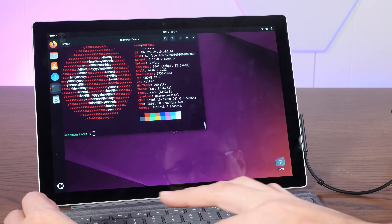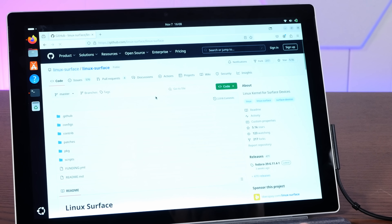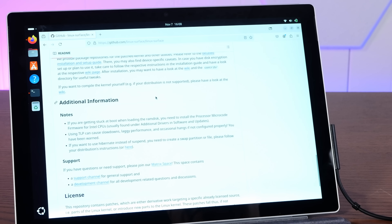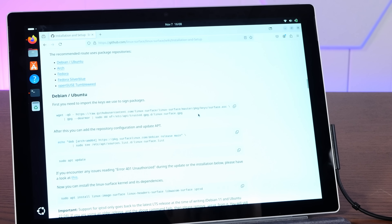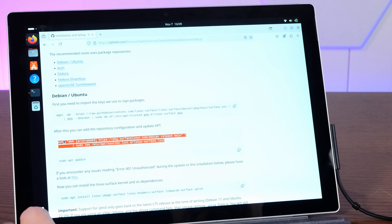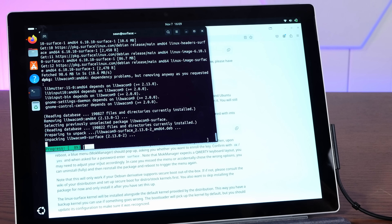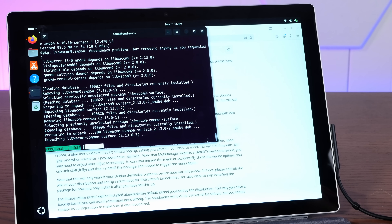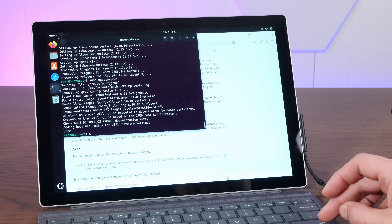Let's go to the GitHub page for the Linux Surface project. It should be fairly simple to install — there's a detailed setup guide for Debian/Ubuntu: just two commands, then a sudo apt update, and then install the Linux Surface packages. After that, update GRUB and reboot.